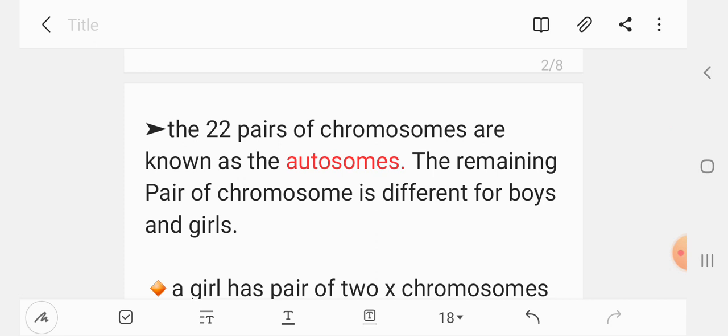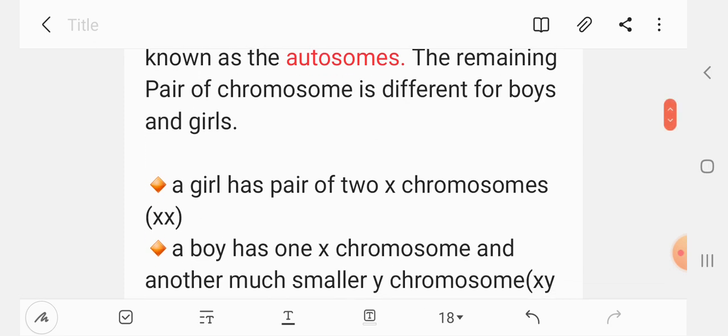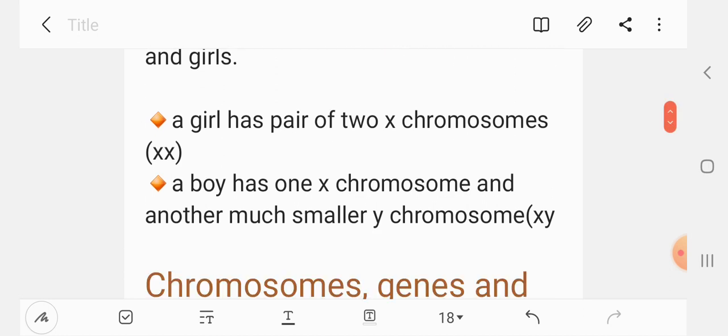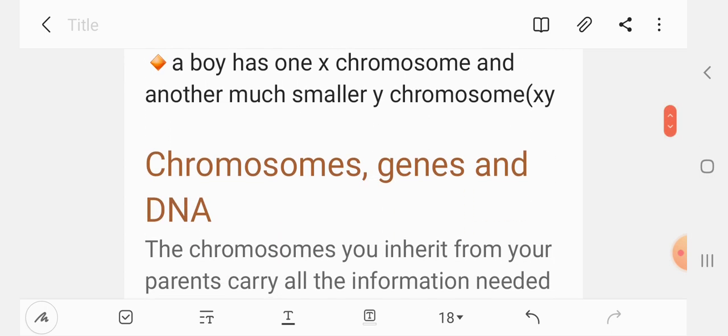If a girl has a pair of two X chromosomes, a boy has one X chromosome and another much smaller one. These chromosomes are known as the X chromosome and the Y chromosome.